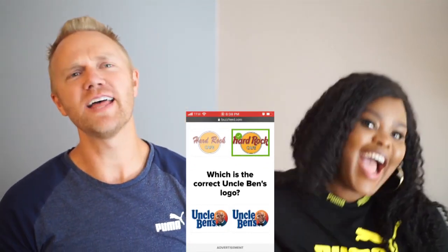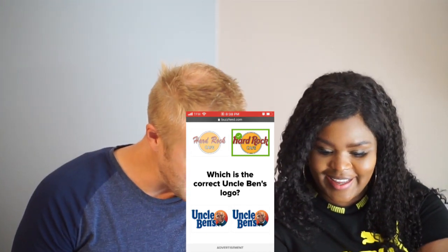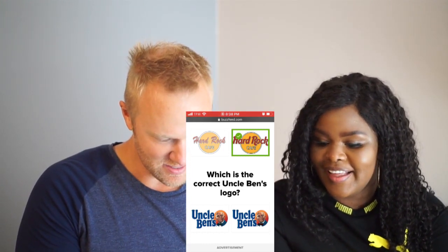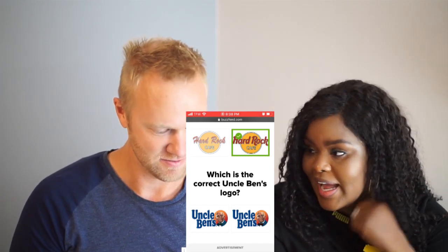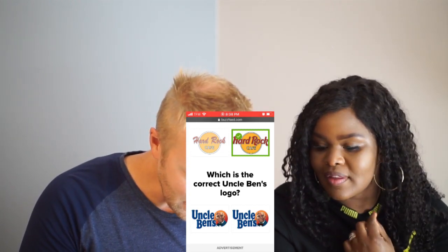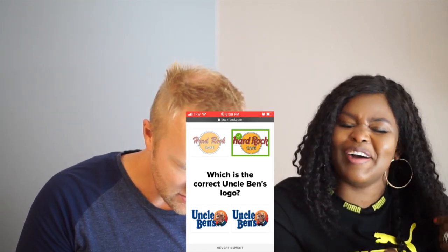Uncle Ben — which is the correct Uncle Ben logo? He has a bow tie. We had this one — I can't remember if I got it wrong. No, I got it — I had to guess that one. Oh my good lord, Uncle Ben — do you wear a red tie or a green tie? A red tie. I'll go with this one.